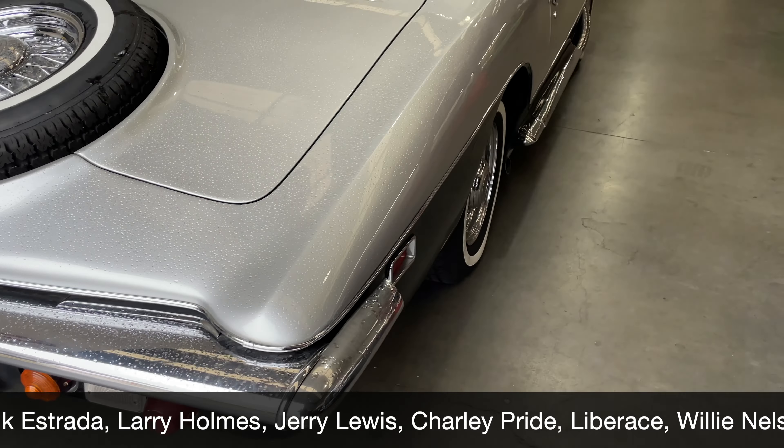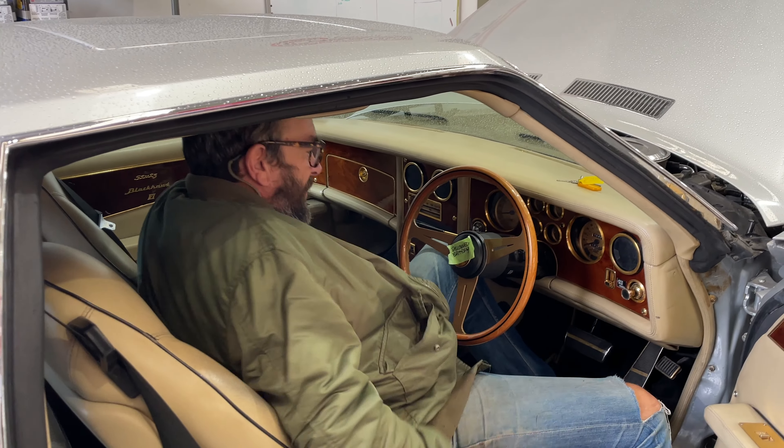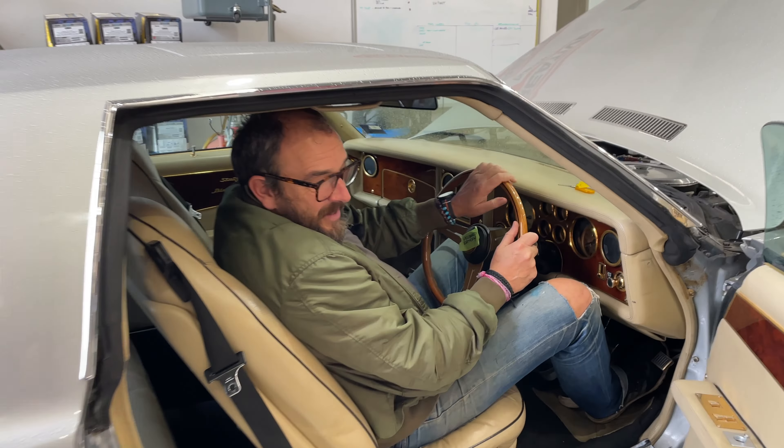It definitely turns heads, that's for sure. This one's been converted to right-hand drive, but you can tell it has that celebrity status by all the gold and all the bling. Being my guest, I sat inside — and it would have been his steering wheel, Dean Martin's steering wheel. You can imagine a few cigars, maybe even Frank Sinatra sat in the passenger seat. It was definitely up there in celebrity status — only the best of the best owned a Stutz Blackhawk.